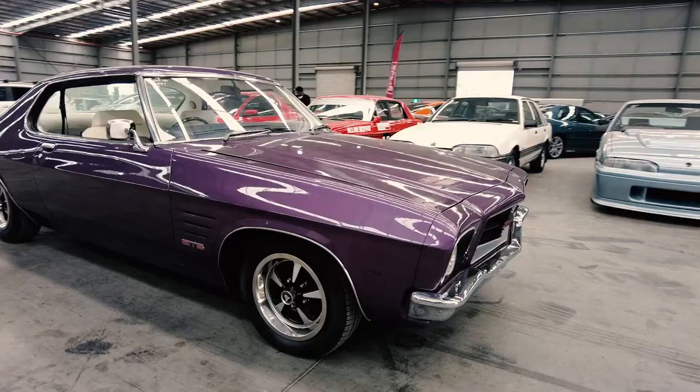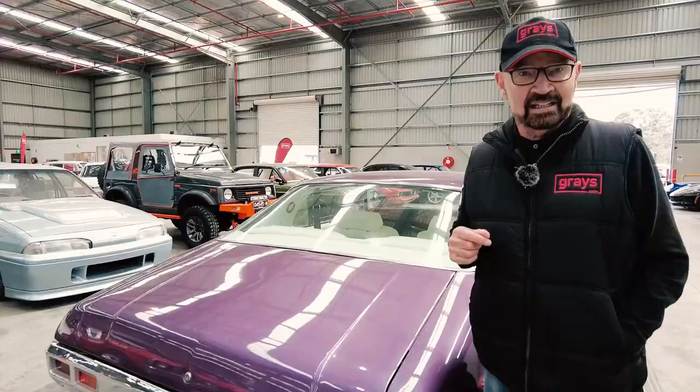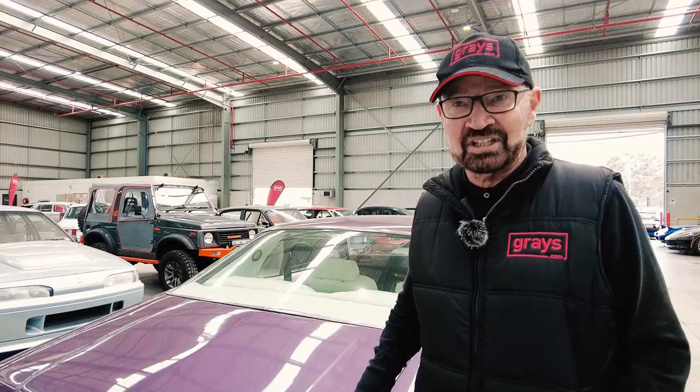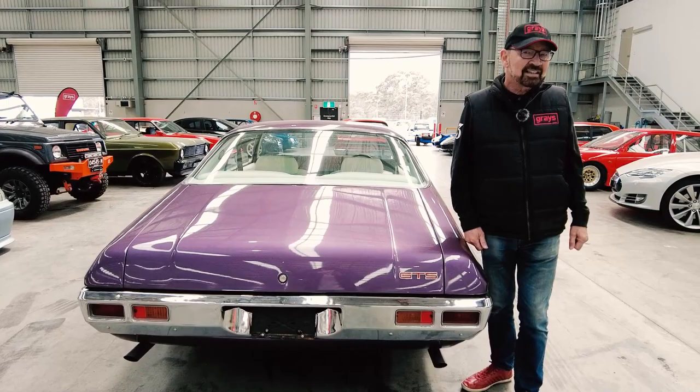Beautiful paintwork, obviously fully restored. It's got factory optioned electric windows, and it is a really good jigger. So if you're serious about getting yourself a weekend car or something collectible, have a look at Grey's Classic Cars — it will be live this week.